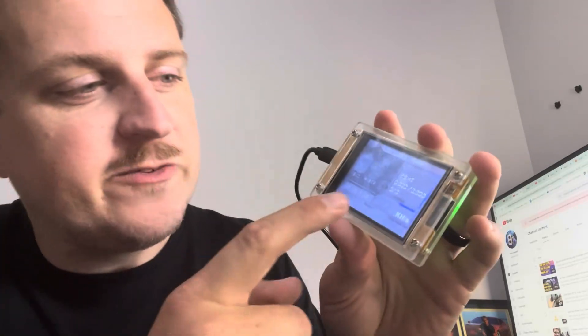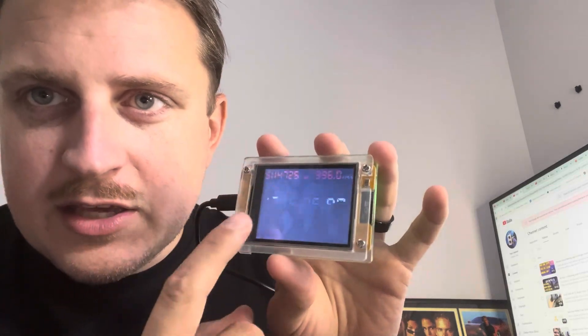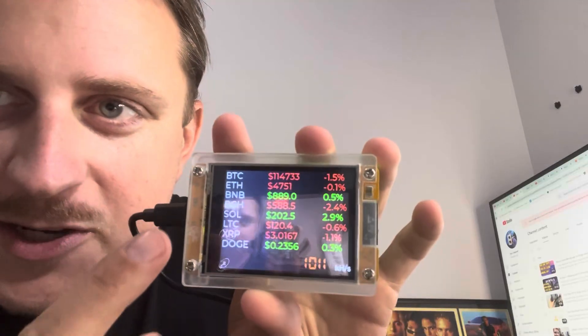So that's the normal user interface — it shows the hash rate there. We're still getting one mega hash. But if you slide it up you get the clock interface, which we already knew about. And if you slide it up again you get a price ticker interface.